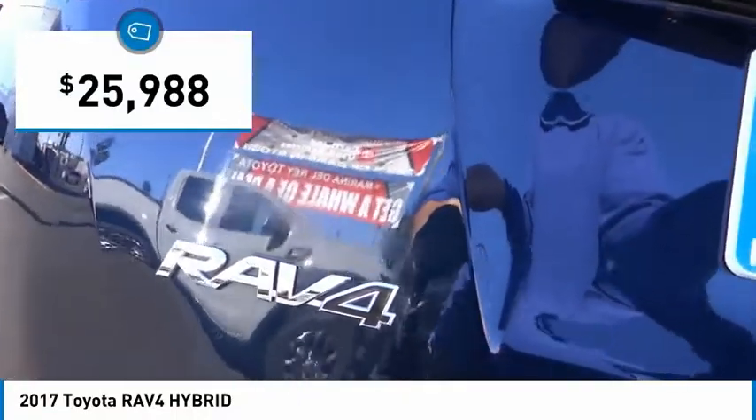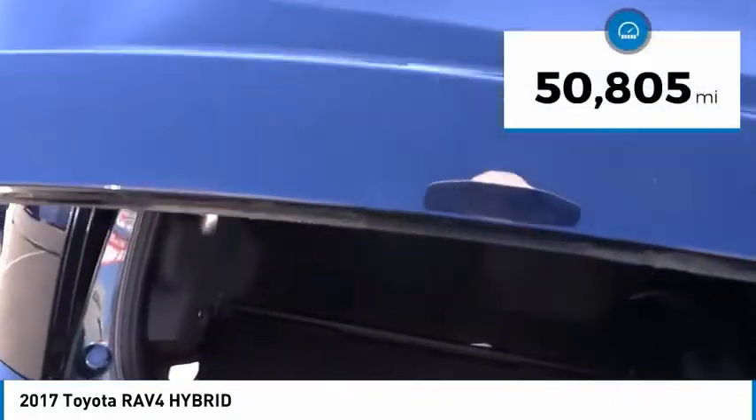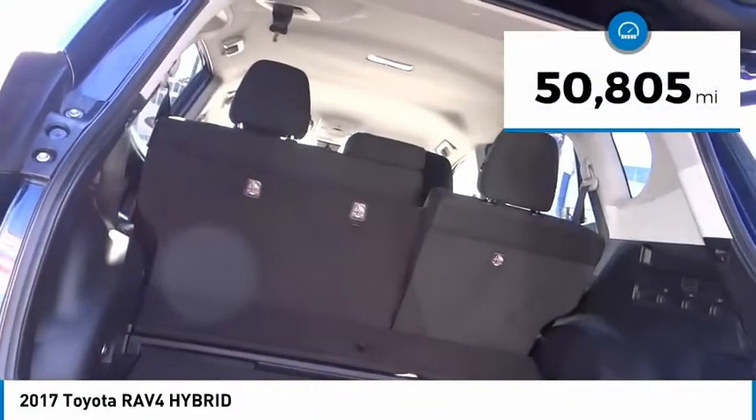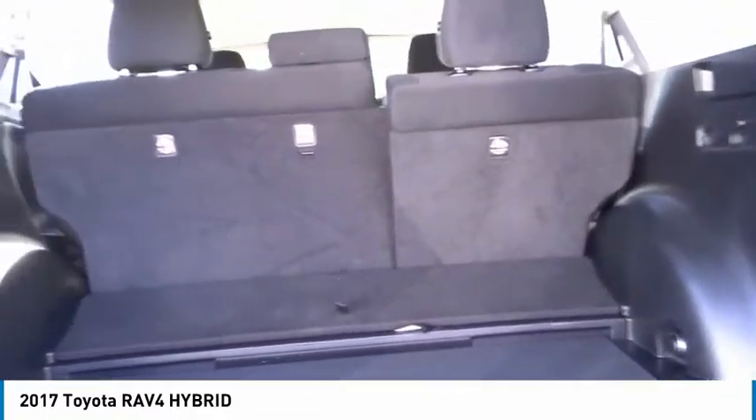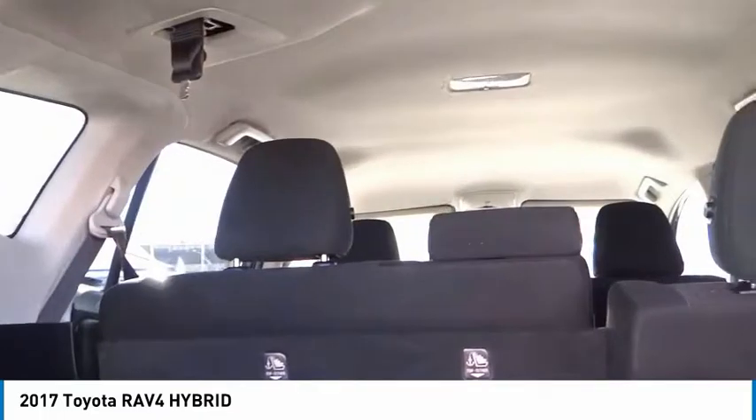And is priced below $30,000. This vehicle has less than 55,000 miles, offering reliability and good looks at a great price. So come in and take a test drive today.